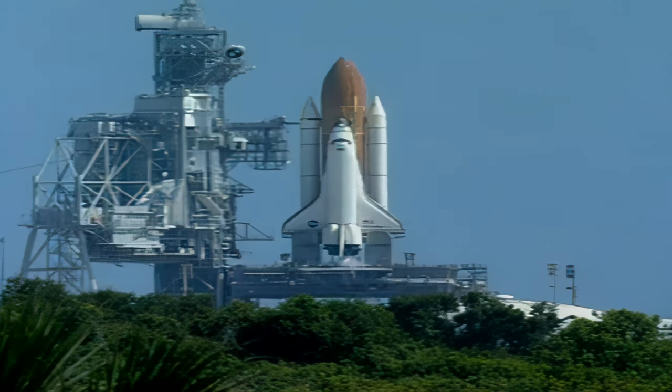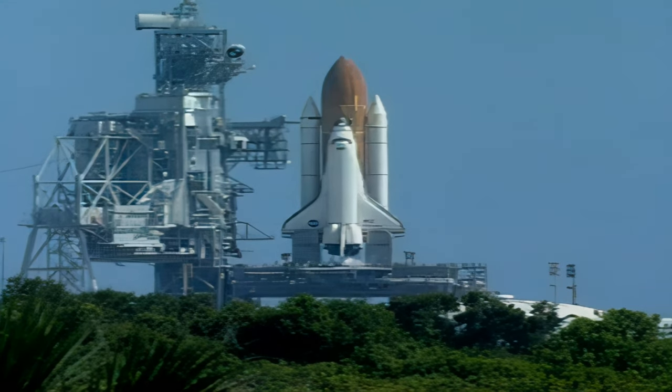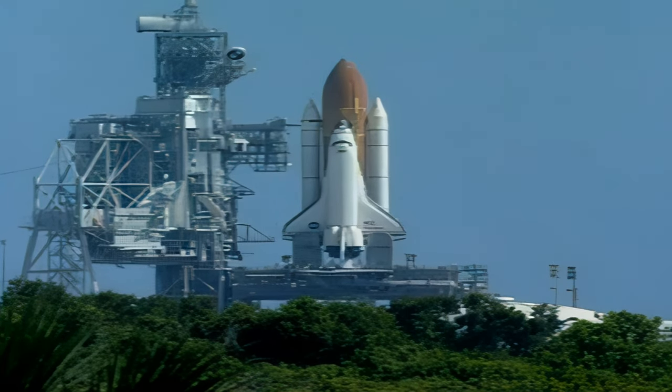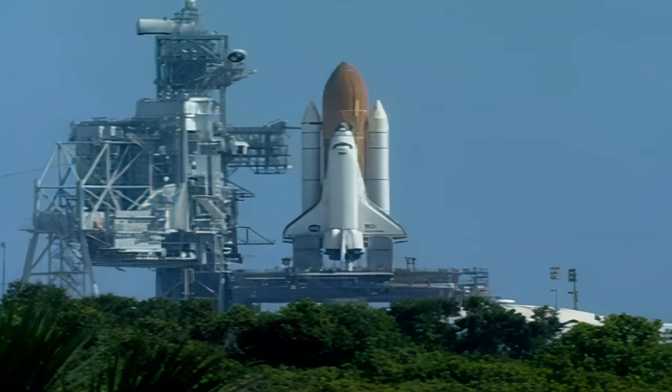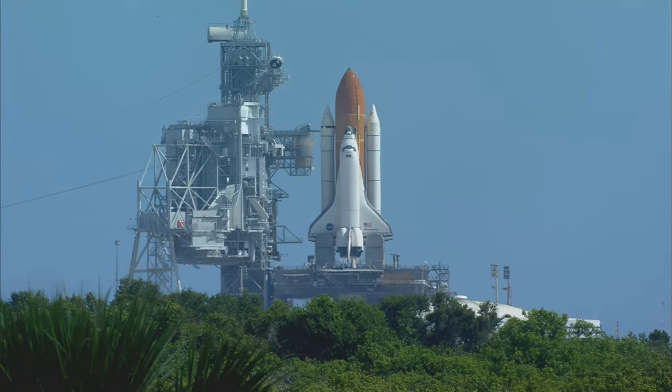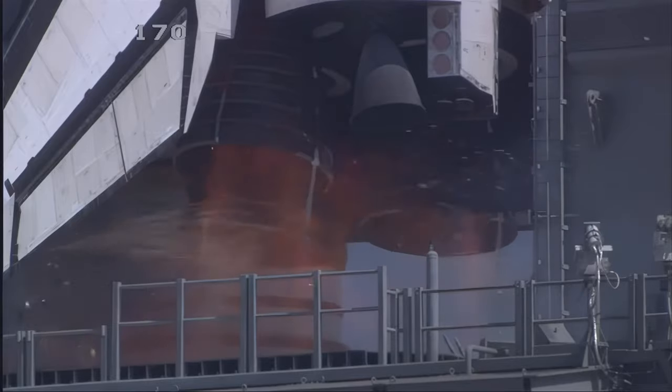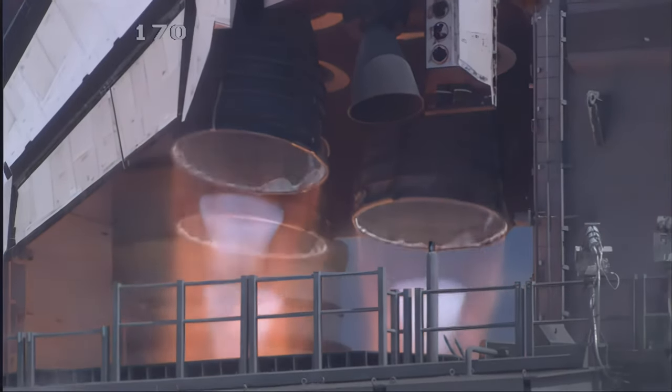20 seconds. Firing chain is on. Sound suppression water system is being activated. T-minus 10 seconds. Go for main engine start. 7, 6, 5 — three engines up and burning.